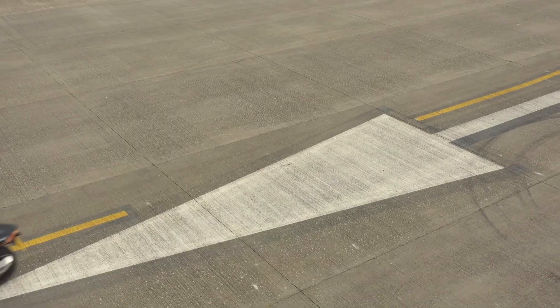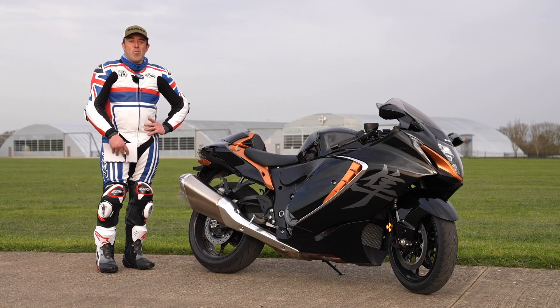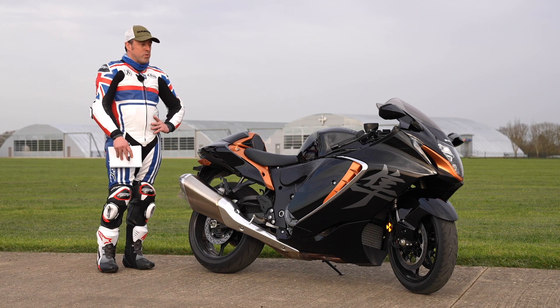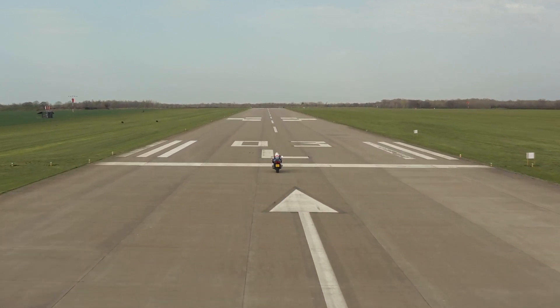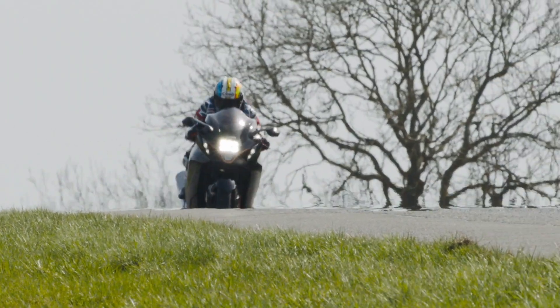Today is one of those days that are just awesome. This is the reason why I love the job. Today we are in the UK ready to test Suzuki's new Hayabusa. We've got a disused airfield and some stunning roads here in the heart of England, and we're going to put the new Hayabusa through its paces.